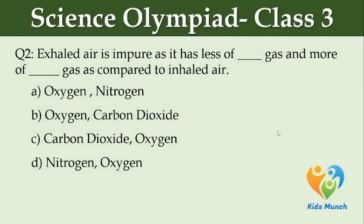Exhaled air is impure as it has less of dash gas and more of dash gas as compared to inhaled air. Option A: oxygen, nitrogen. Option B: oxygen, carbon dioxide. Option C: carbon dioxide, oxygen. Option D: nitrogen, oxygen.